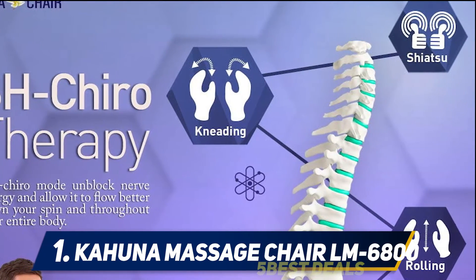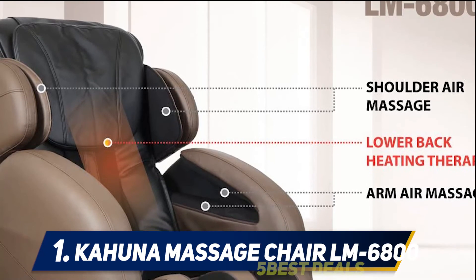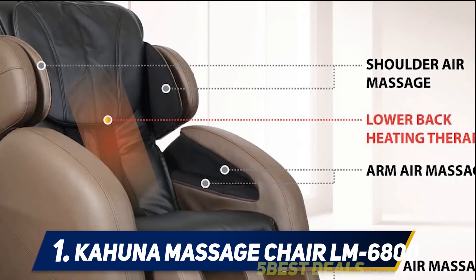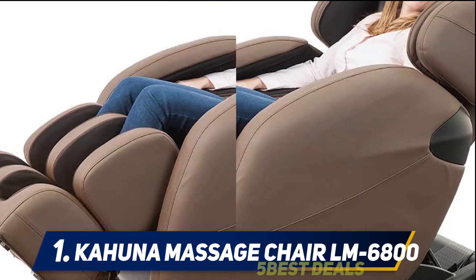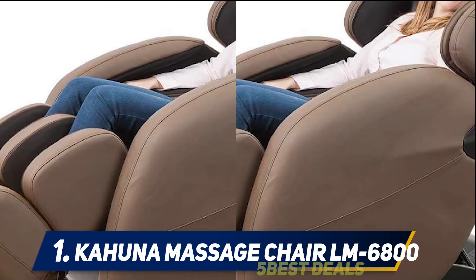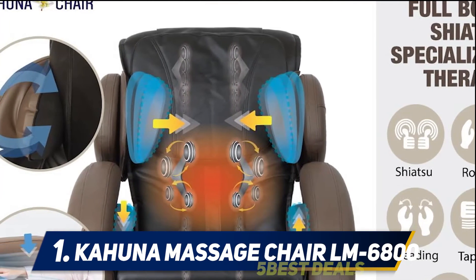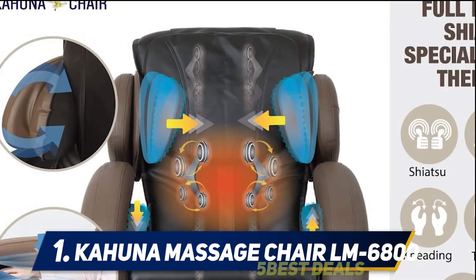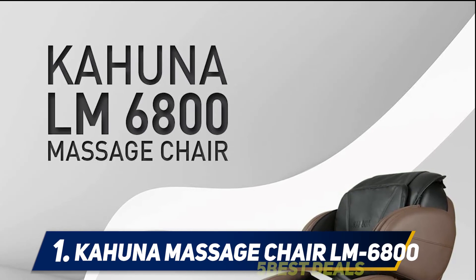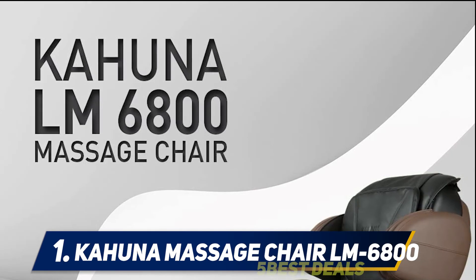A great feature of the Kahuna LM-6800 is its zero gravity function, which provides three zero gravity positions so you can find one that's comfortable for you. The Kahuna LM-6800 is a complete and very capable massage chair. It has an L-track massage system, two zero gravity positions, body scanning, foot massage, heat therapy, four automated programs with three levels of intensity, and the crowd-favorite 30-minute yoga program.